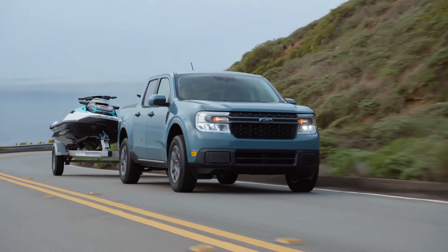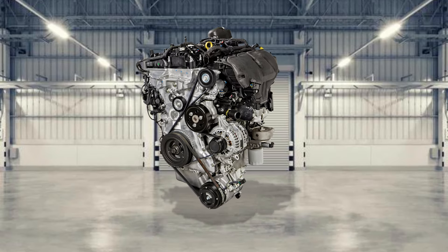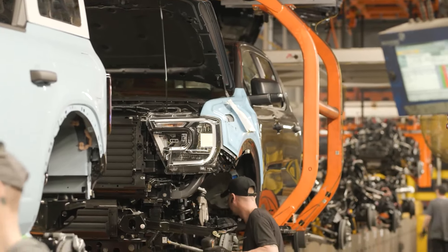Once again, front-wheel drive hybrid is the standard option, but you can still upgrade to all-wheel drive or the 2.0-liter EcoBoost engine for a small fee. Hopefully, this time Ford will be able to produce as many trucks as the orders start flooding in for the hybrid Maverick.